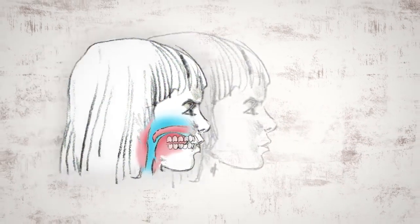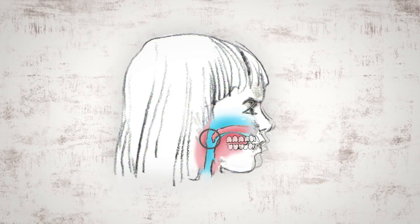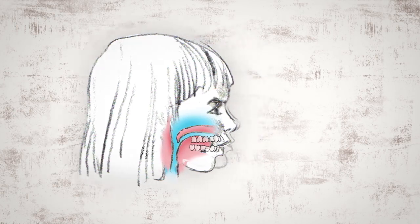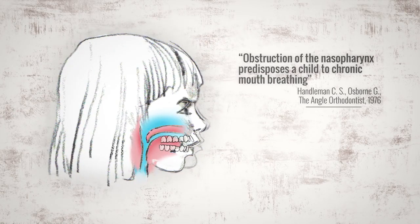Because her upper jaw is too far back, she will struggle to breathe normally through her nose. To get more oxygen, she will compensate by opening her mouth to breathe, bringing her lower jaw down and back, creating a downswing of the face. This is how her undergrown upper jaw creates the appearance of buck teeth — she is actually compensating in order to breathe.